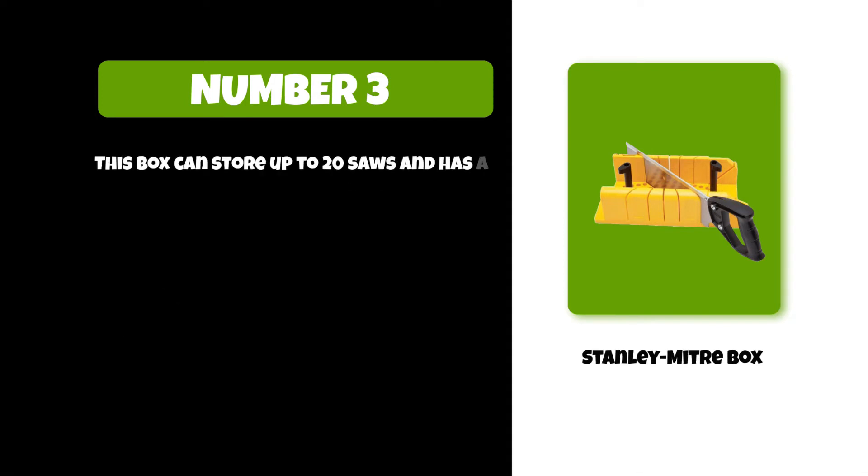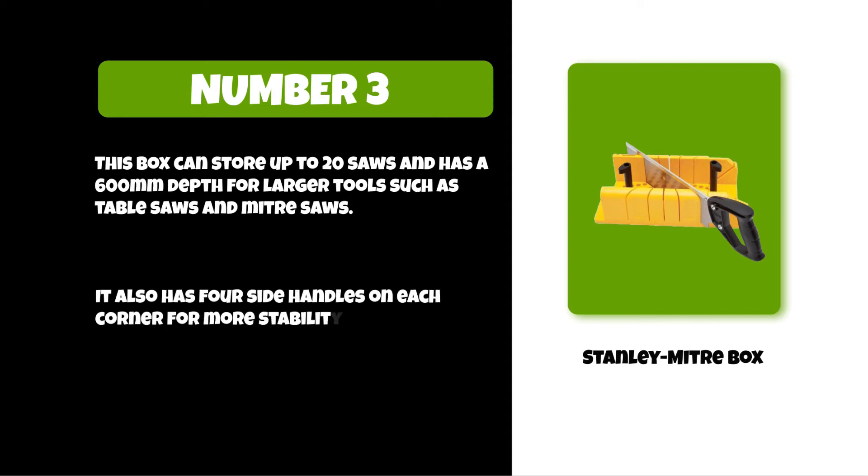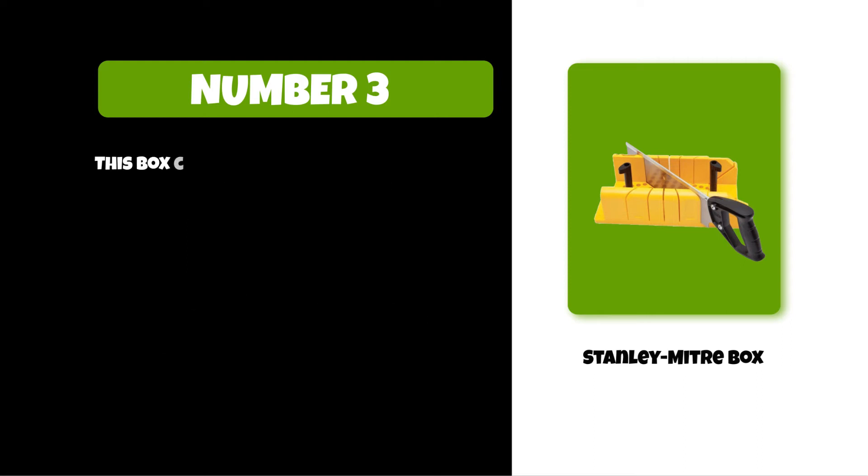This box can store up to 20 saws and has a 600 millimeter depth for larger tools such as table saws and miter saws. It also has four side handles on each corner for more stability when carrying heavier tools. This box can be mounted on a wall or placed on the floor.